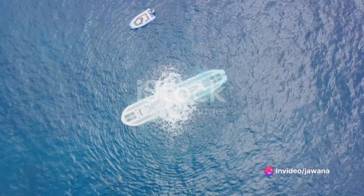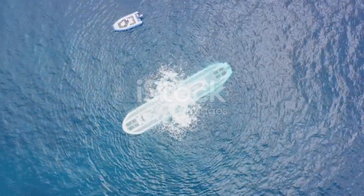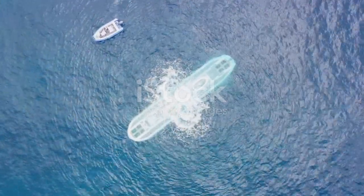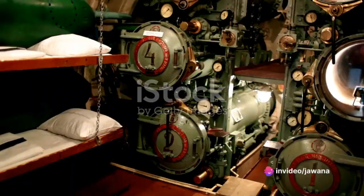Next, consider the heart that powers this sea beast — the propulsion system. Depending on the type of submarine, this could be a nuclear reactor or a diesel-electric engine. These power sources drive the propellers, enabling the submarine to move forward.